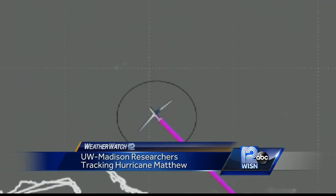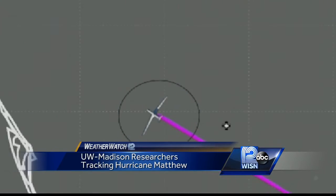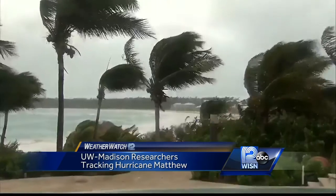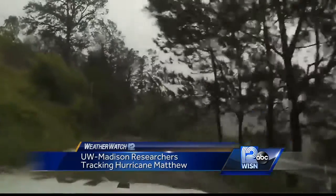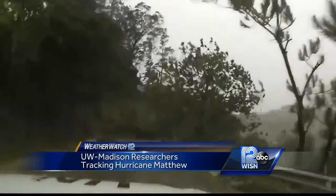The data they're getting back shows the upper-level environment is very favorable for intensification over the next 24 hours. Reporting for WISN 12 News, I'm meteorologist Lindsay Slater.